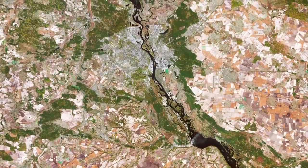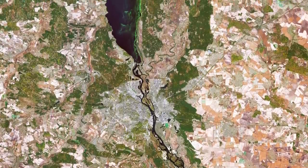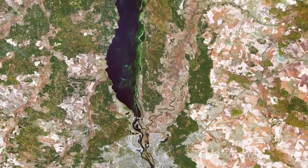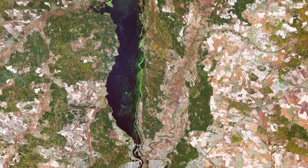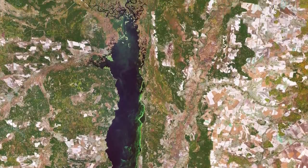Copernicus Sentinel-2 is a two-satellite mission. Each satellite carries a high-resolution camera that images Earth's surface in 13 spectral bands. The mission is mostly used to track changes in the way land is being used, and to monitor the health of our vegetation.